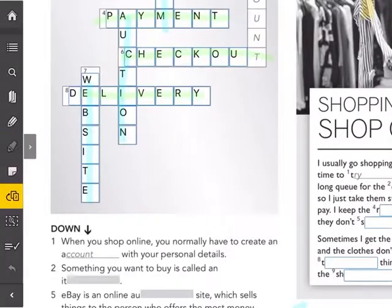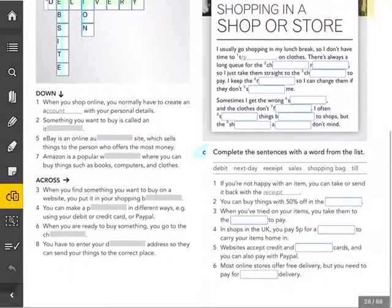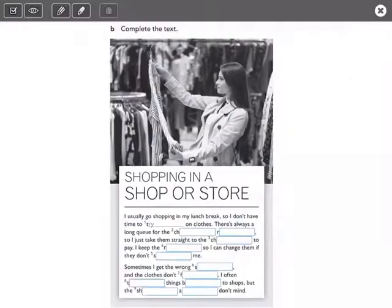Very nice. That is exercise A. Any problems there? Let's move on to exercise B.